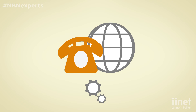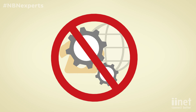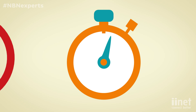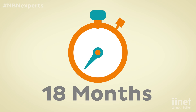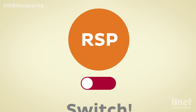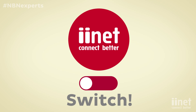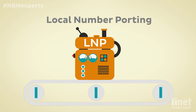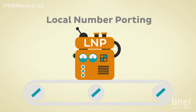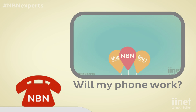Remember, your existing phone and internet services will not be switched over to the NBN automatically, and will no longer be available approximately 18 months after the NBN goes live in your area. To remain connected you will need to contact an RSP like iiNet to arrange the switch. In most cases you'll be able to keep your existing phone number as well, so your friends and family can still call you on the same number. Click here to learn more.